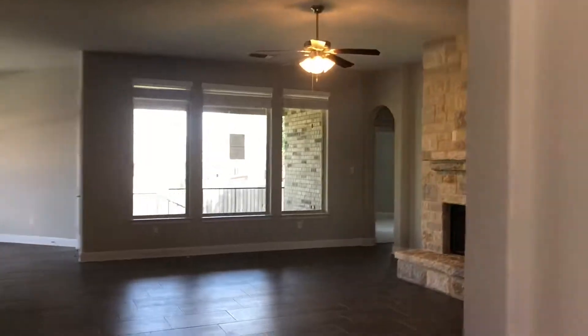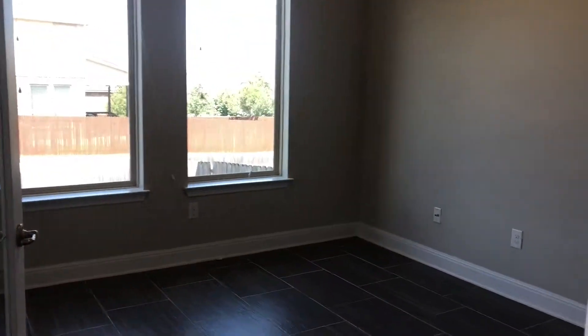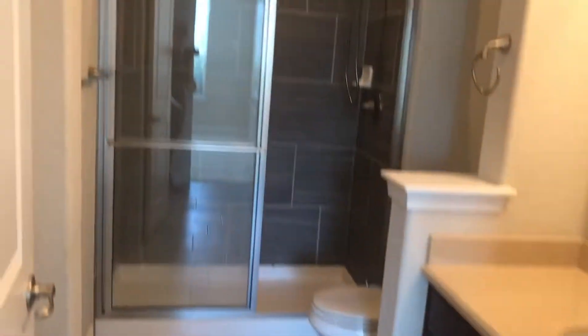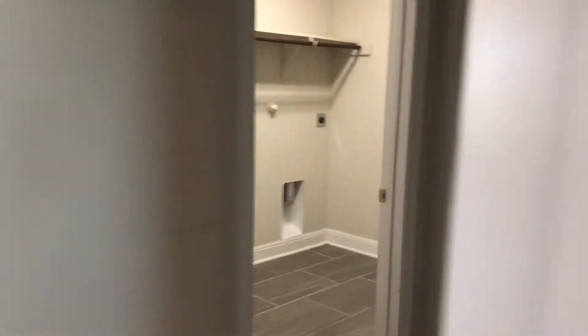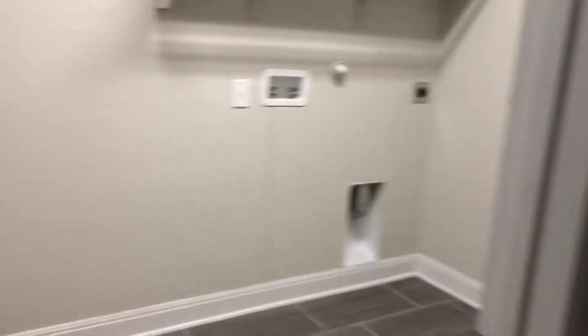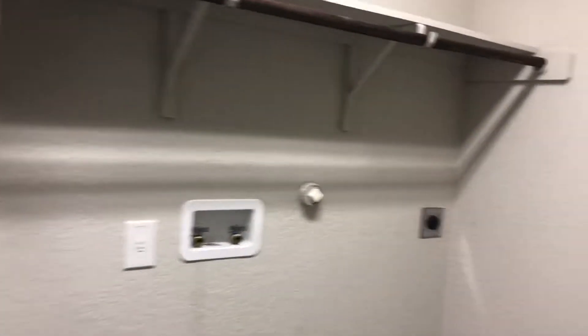As we walk into this home, you can see the oversized tile throughout the lower part of this property, with an office directly off to the left, and a hallway going down to the three-car garage and one bedroom off to the right. This is serviced by a bathroom with a single vanity and a large walk-in shower. This bedroom has a large walk-in closet, and there's an oversized laundry room as well.